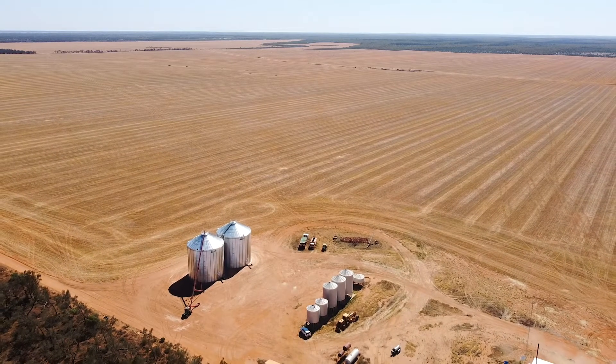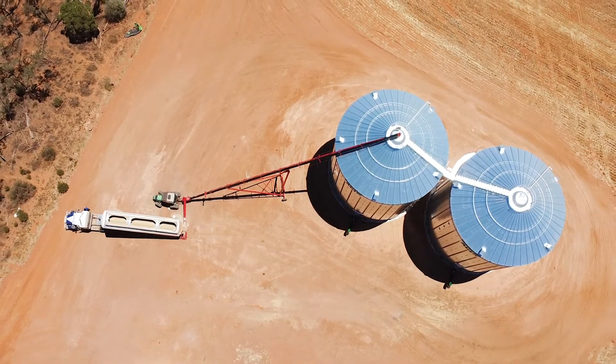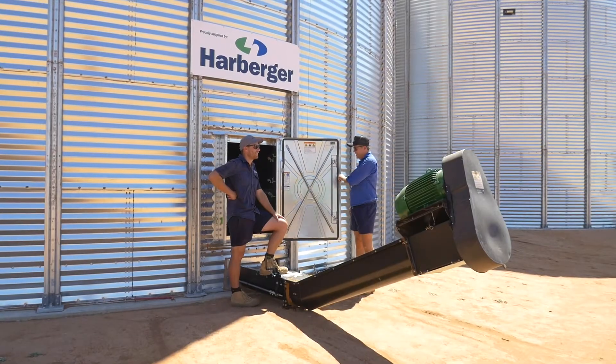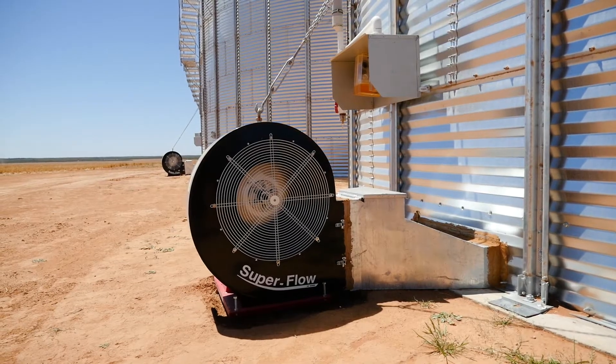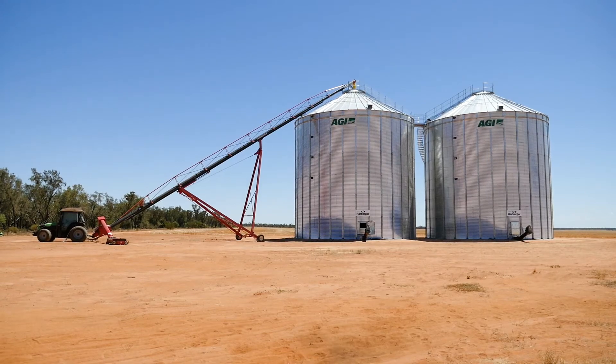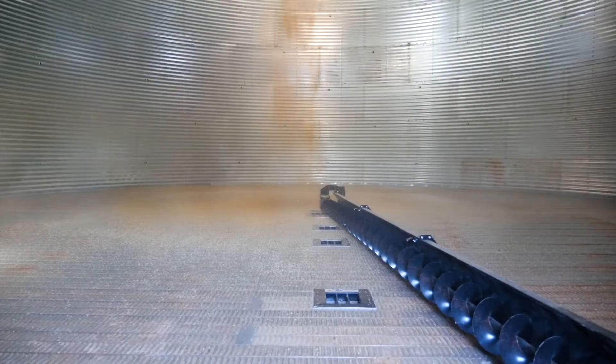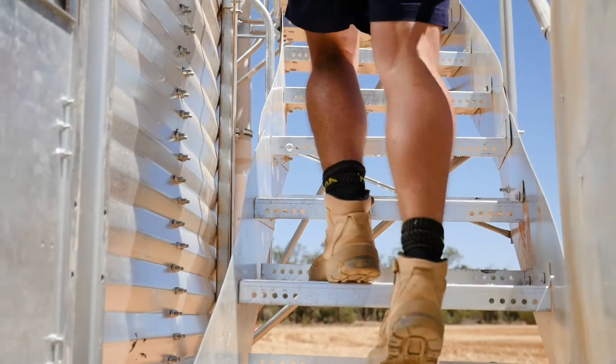The silo has been a work in progress for probably the past three years. It's a sealed silo to Australian standards, AS2628. We've also invested in ground-operated opening and shutting lids and vents, which allows the farmer to fumigate from the ground and open and close lids and vents, so there's very little need to walk up and down the staircase.